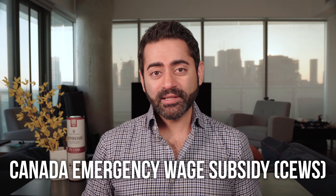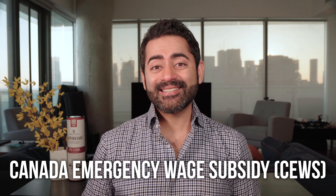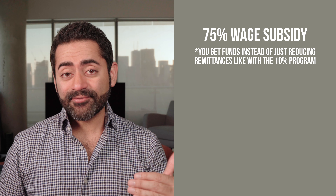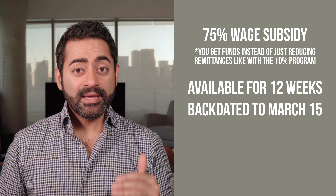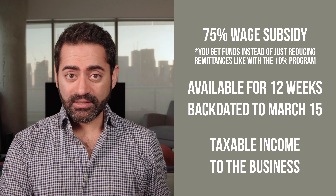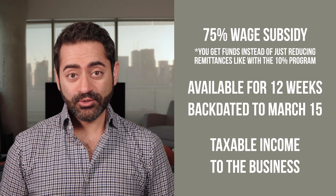The Qs does not replace the originally announced 10% wage subsidy — it is a separate measure. It works a bit differently and provides a 75% wage subsidy to eligible employers. This subsidy would be available for up to 12 weeks, backdated to March 15th. Note that this subsidy is taxable income to the business.